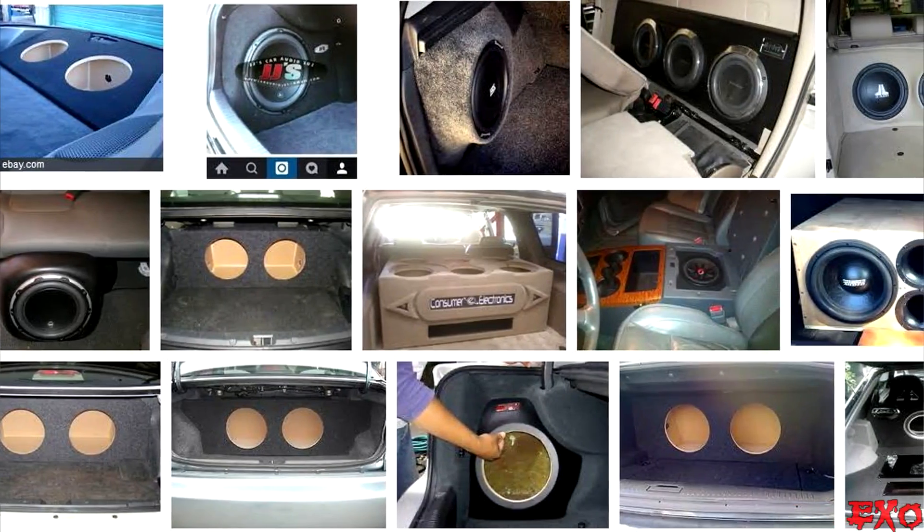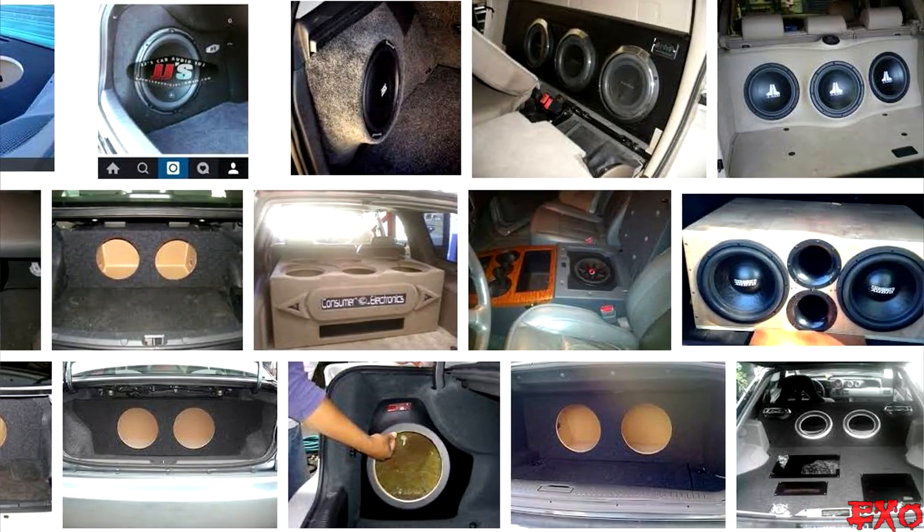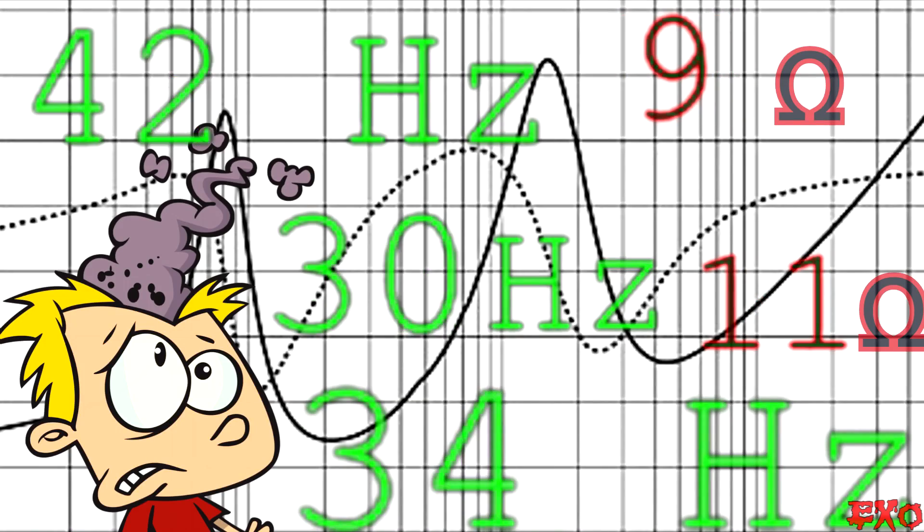And that's just on the amplifying side of things — our box is going to play a huge part in box rise as well. There is a general rule of thumb: the bigger the box, the smaller the internal pressure and the smaller the rise. Oppositely, the smaller the box, the bigger the pressure and the bigger the rise. But it's never an exact science — box rise will vary from box to box even with the same woofer and amplifier, because every box has different characteristics and pressures on that woofer.